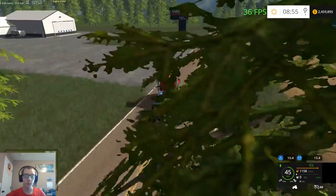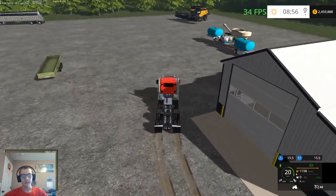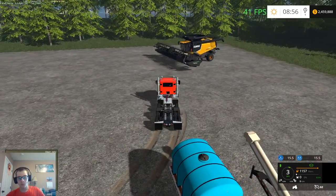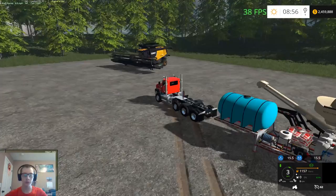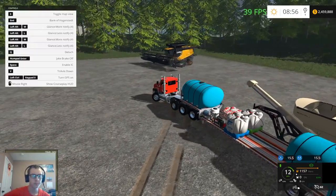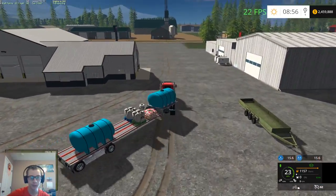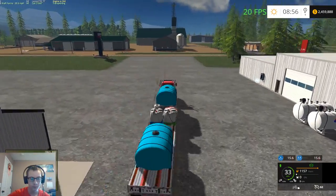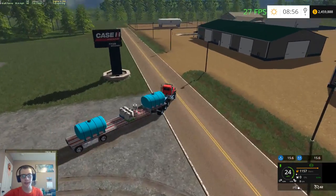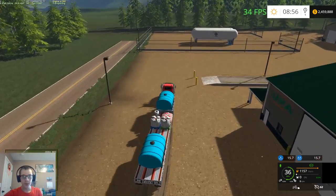I do like the water plane that's on this map — I might have to steal it for mine, for when I redo my water texture or my river. Pretty nice little trailer though. It could use one more tank and a little bit more capacity — that'd be kind of nice.